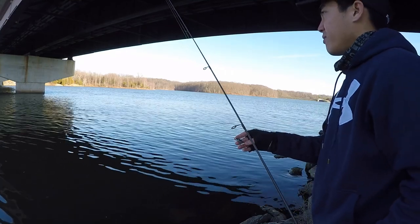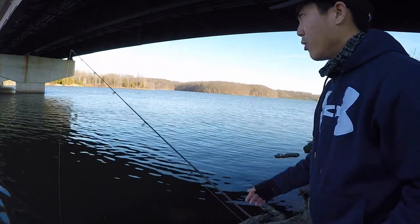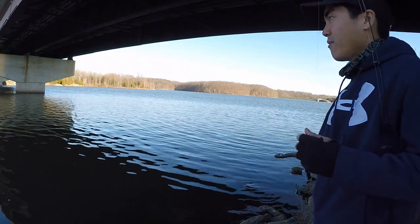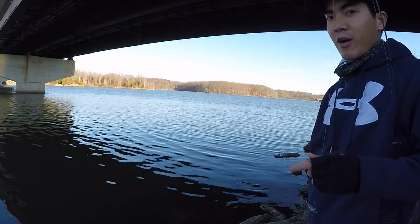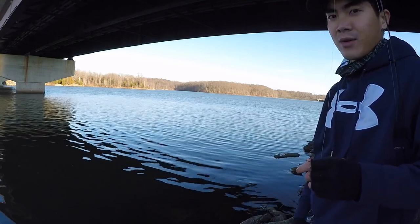The main things today were definitely finding that school, finding what depth they were holding at, doing some research, having the proper gear, and getting out there and throwing some casts. So if you guys haven't tried crappie fishing this winter, make sure you give it a shot and see what you can catch.